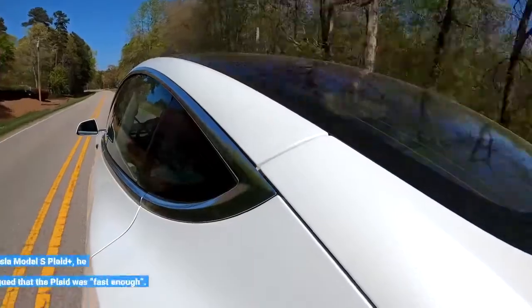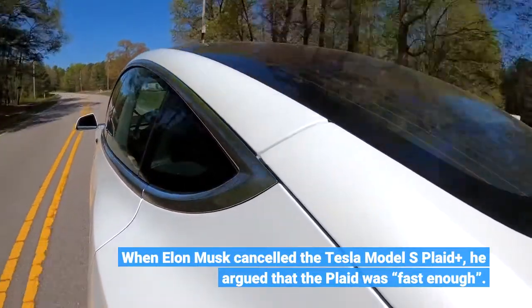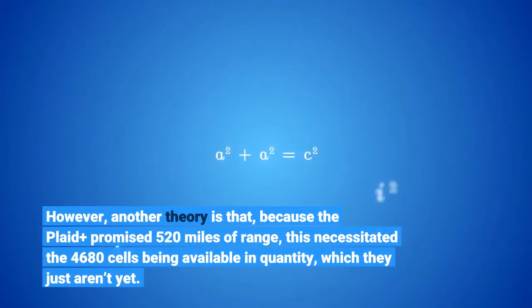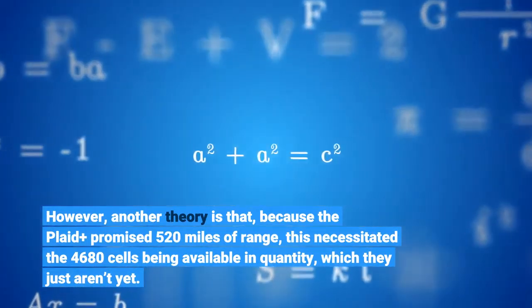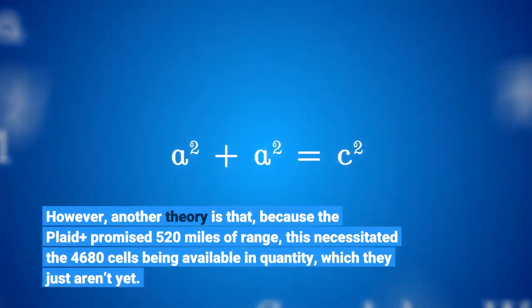When Elon Musk cancelled the Tesla Model S Plaid Plus, he argued that the Plaid was fast enough. However, another theory is that because the Plaid Plus promised 520 miles of range, this necessitated the 4680 cells being available in quantity, which they just aren't yet.